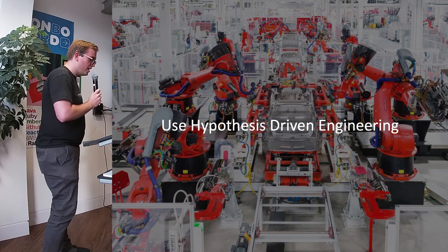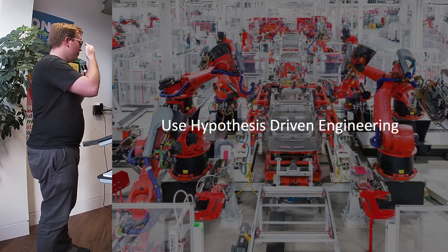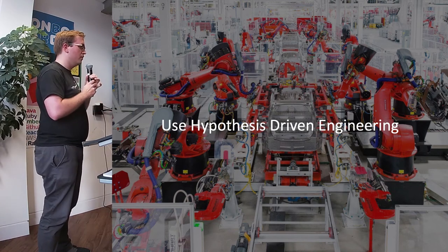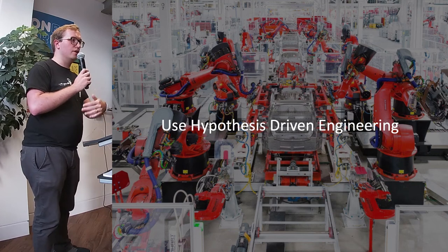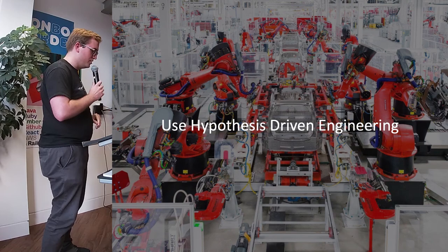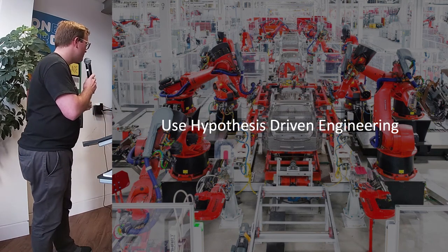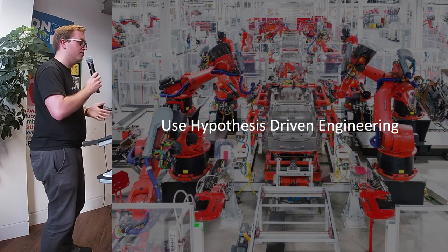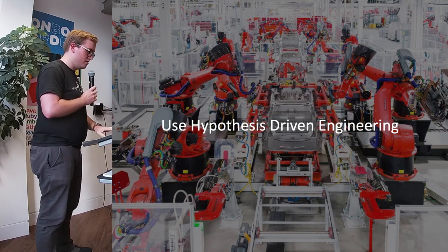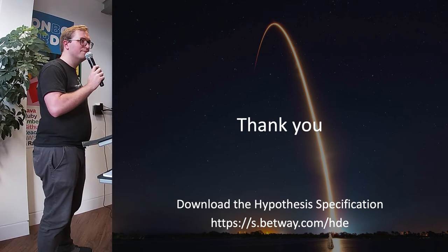In summary, we're trying to use hypothesis-driven engineering wherever we can because we're finding it gives us much better, more valuable information about what our users are actually doing, technically what our apps are doing, and it means we're not having to do as many rollbacks. The takeaway is to try and have a slightly more hypothesis-driven engineering approach to the way in which we're developing software. And that's it — thank you.